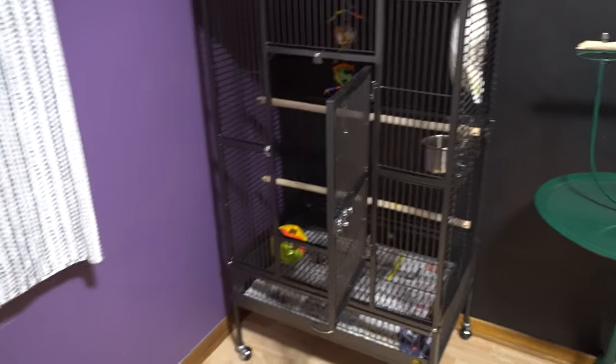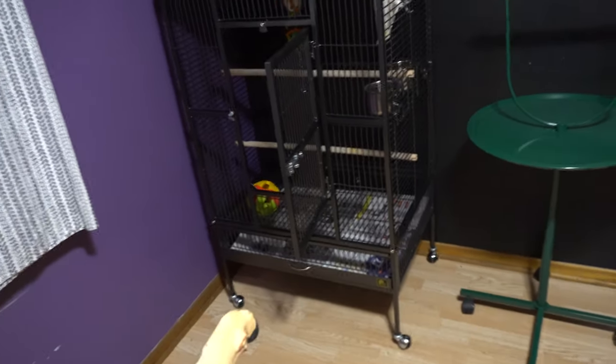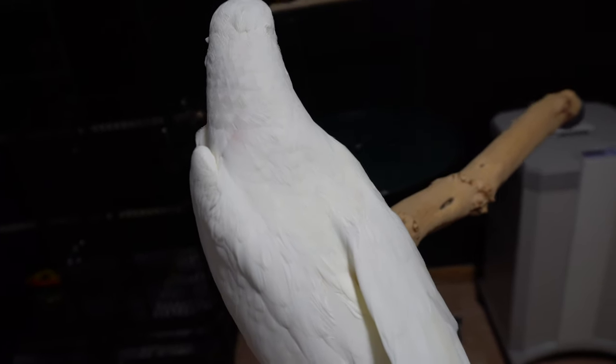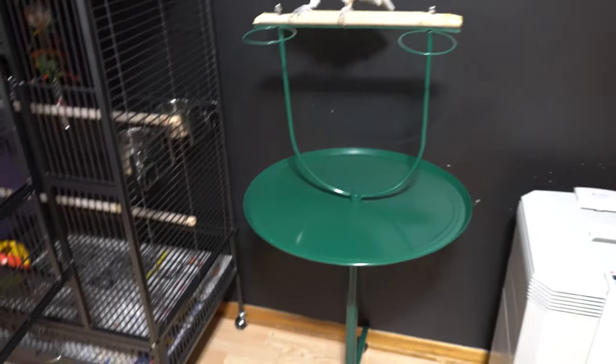If he still tries to attack you, sometimes you have to use what we call the stick method. It's pretty much a regular perch — get a long enough one so he can't run up it and attack you. Then get him to step up on it. So here we go — Peekaboo, step up! Good bird. At this point you reward him for stepping up so he knows he did a good thing, then have him step up a few more times until he learns the command.